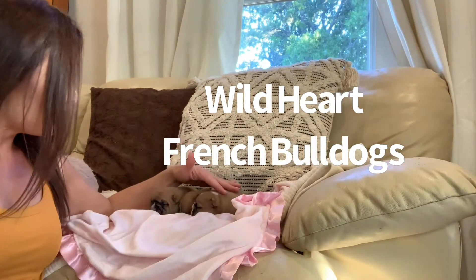Hi there. Welcome to Wild Heart. I'm your Frenchie Chick. I was just wanting to show you the latest litter here. This is out of Reba and Elvis.